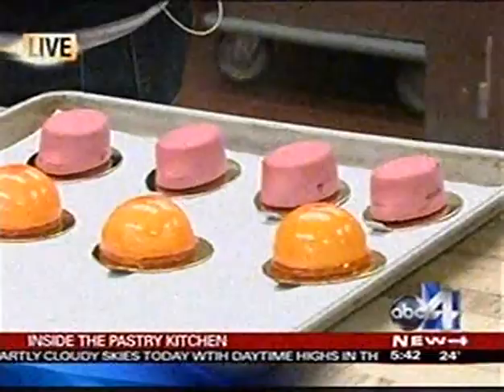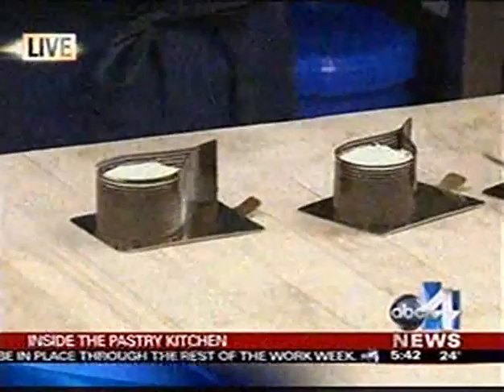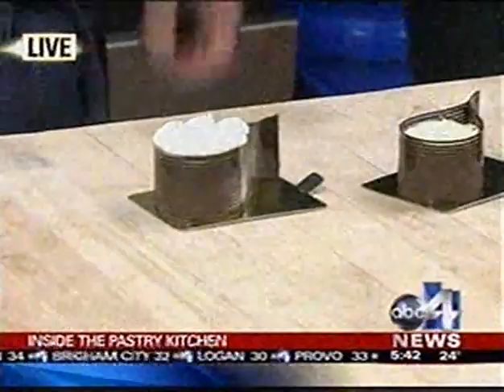First thing we're going to do is pipe some Chantilly cream. Chantilly cream — what exactly is that? It's pretty much just a sweetened whipped cream. Some people put vanilla in it, but pretty much whipped cream and sugar and vanilla. And then what we're going to do is put little bowls of it right on top for garnish. Now if someone wants to buy these, these are inside Le Bon Vie, our pastry shop here in the Grand America.